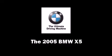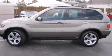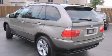Take command of the road in the 2005 BMW X5. It features all-wheel drive versatility, an automatic transmission, and a powerful 8-cylinder engine.